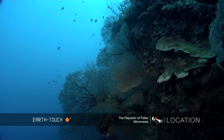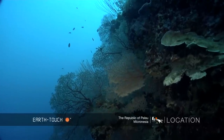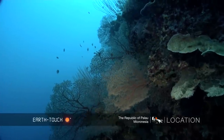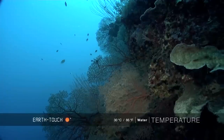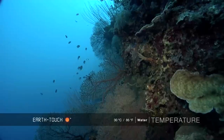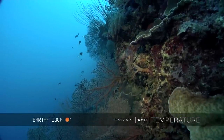It's quite a steep drop-off from the ledge itself, dropping down to about 200 to 300 feet. And once again, wherever you find these strong currents moving, you find these beautiful big sea fans — a kaleidoscope of different colors: lots of oranges, pinks, and reds.